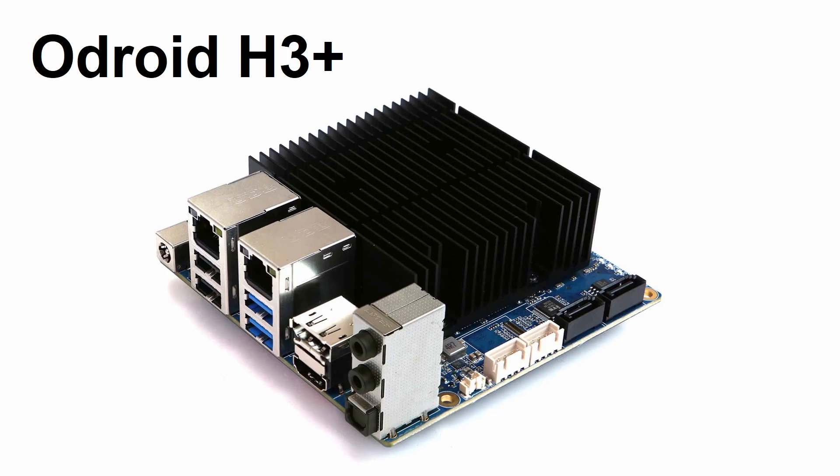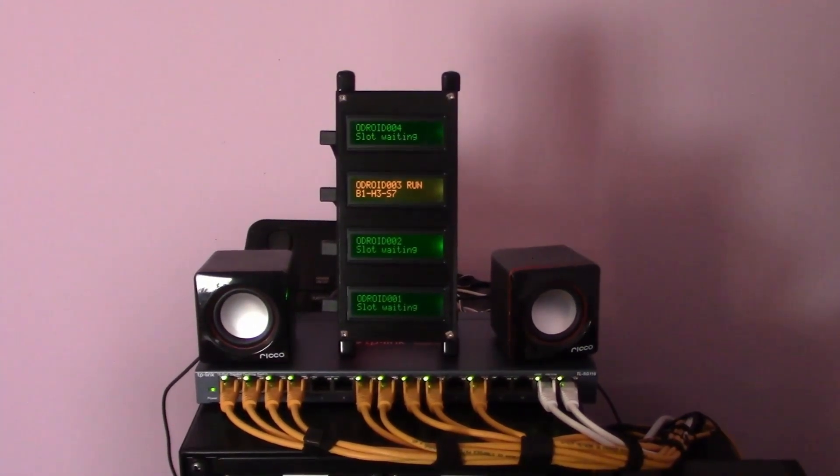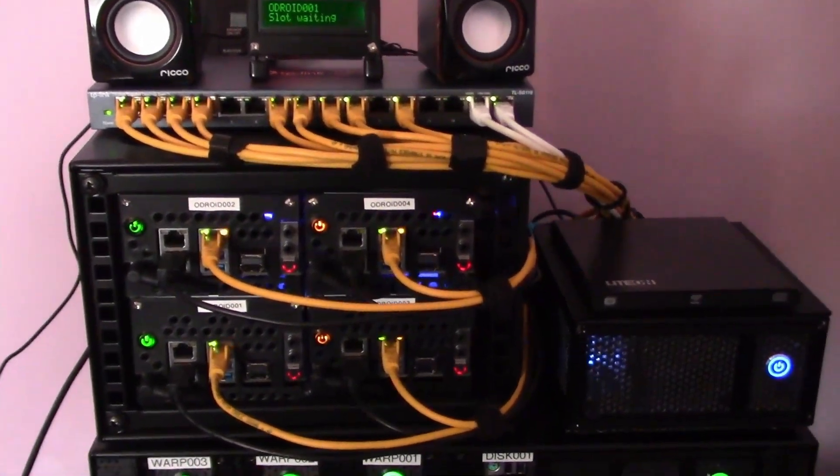Overall, the new boards look like an excellent upgrade. Hardkernel have provided a really good PDF — link in the description below — which covers all the technical details of the new boards, comparisons to the H2 series, and even benchmarks.